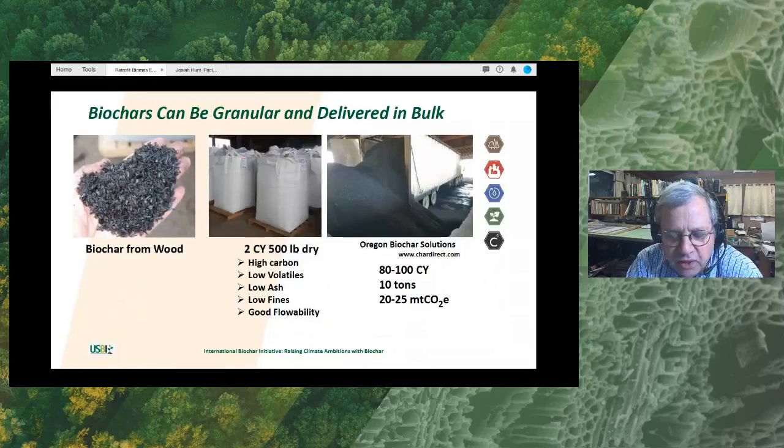Typically, we can recover somewhere between 1% and 2% of the dry biomass that goes into a boiler as char. This just pictures an example of the char packaged in a two-cubic-yard bag that has about 500 dry pounds of material in it, or bulk truckloads anywhere from 10 to 100 cubic yards that may contain between 10 and 14 dry tons — or the equivalent of about 20 to 25 metric tons of carbon dioxide.